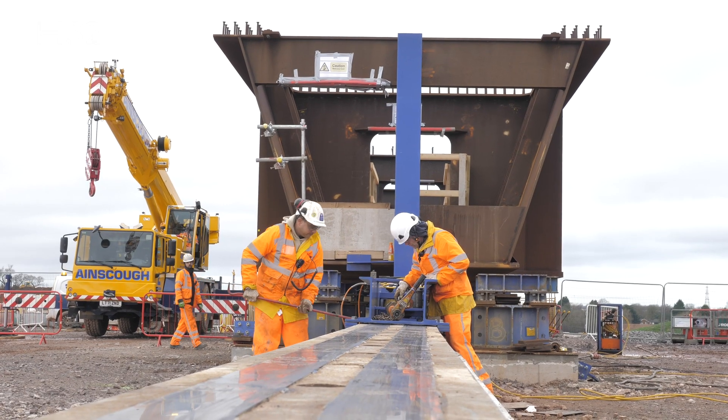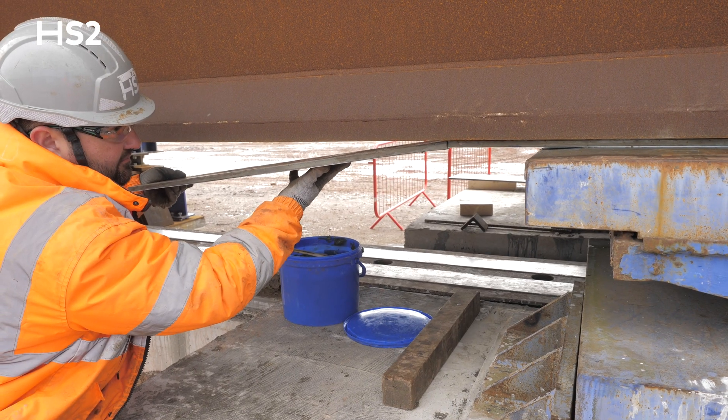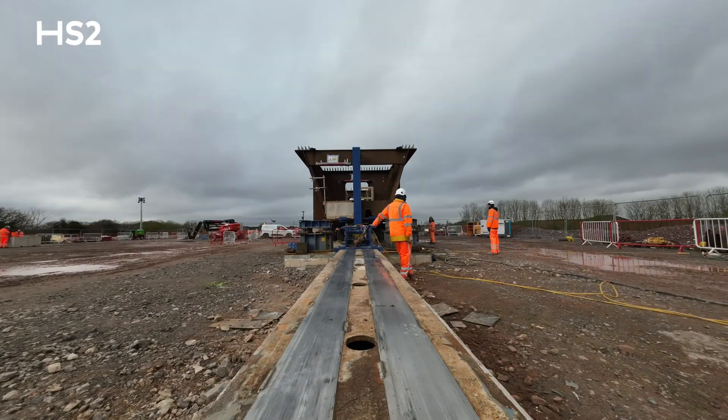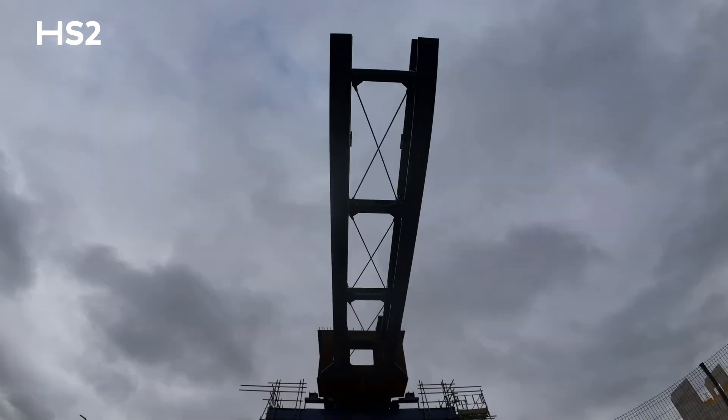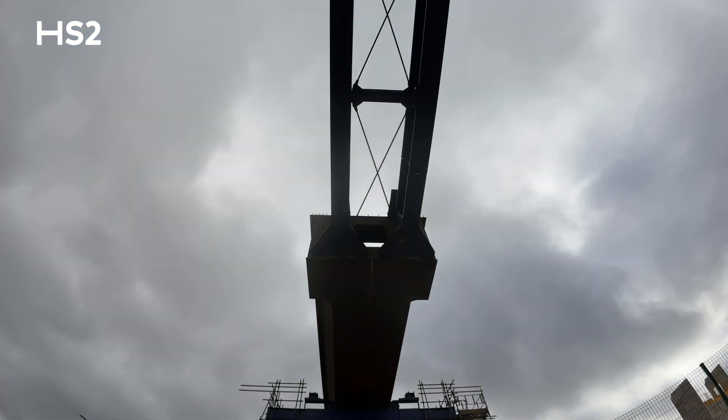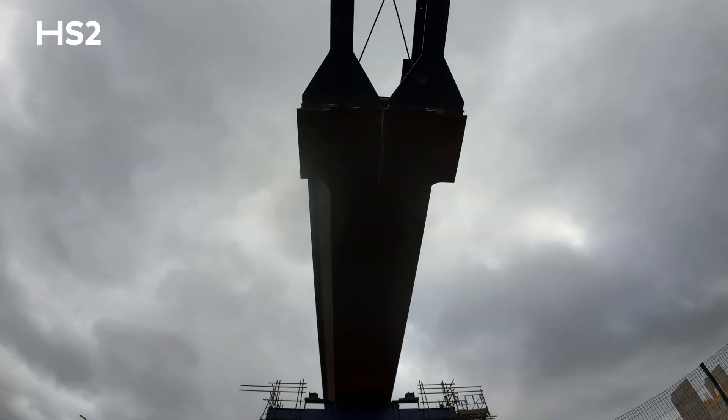My name is Thibault Sivet and I'm project manager at Victor Boyk Steel Construction. We've used our push-pull launching system, which is the first time we've used it in the UK. It offers great flexibility because we can move forward but also backward in case of an emergency or if something needs to change slightly.